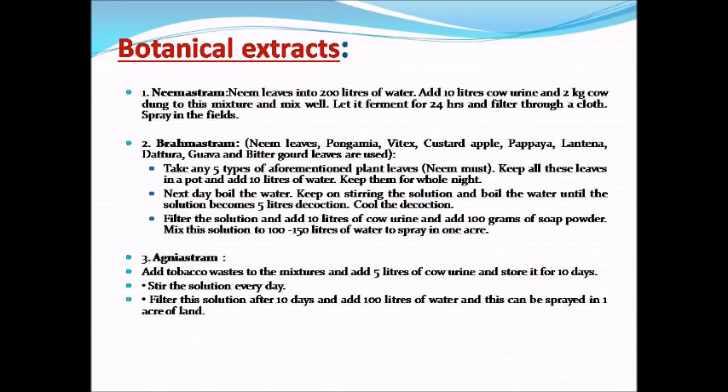Botanical Extract 1. Neem formulation: Add neem leaves into 200 liters of water, add 10 liters of cow urine and 2 kg of cow dung to the mixture and mix well, allowing it to ferment for 24 hours. Then filter through a cloth and spray in the field.